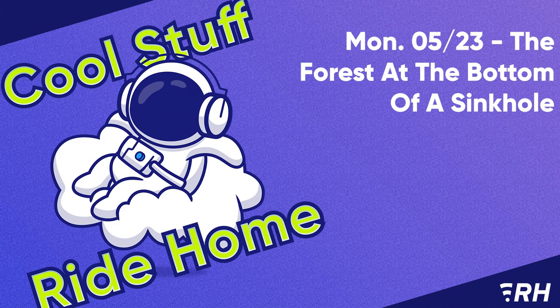It's Monday, May 23rd, 2022. I'm Jackson Bird. Today: the ancient forest that was discovered at the bottom of a giant sinkhole in China, plus a species of moth not seen since 1912 was found in the luggage of a passenger at the Detroit airport, and the first patient has been injected with an experimental virus meant to destroy tumors. Here's some cool stuff for your ride home.